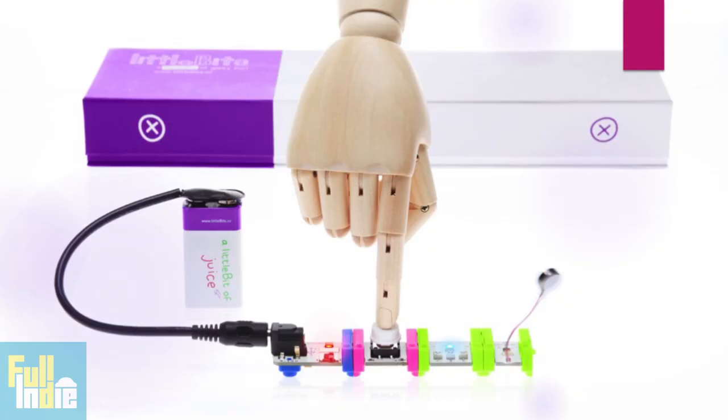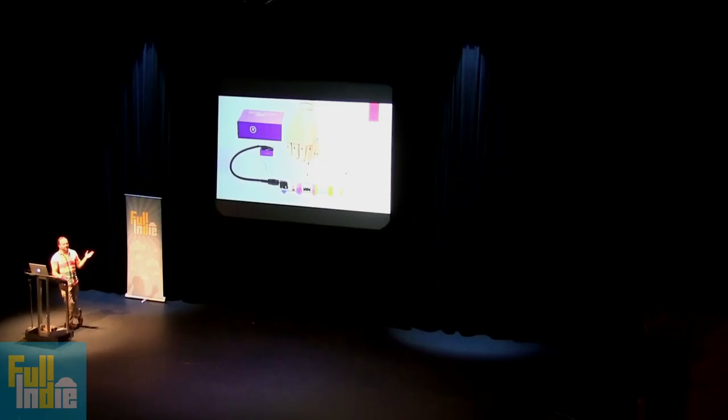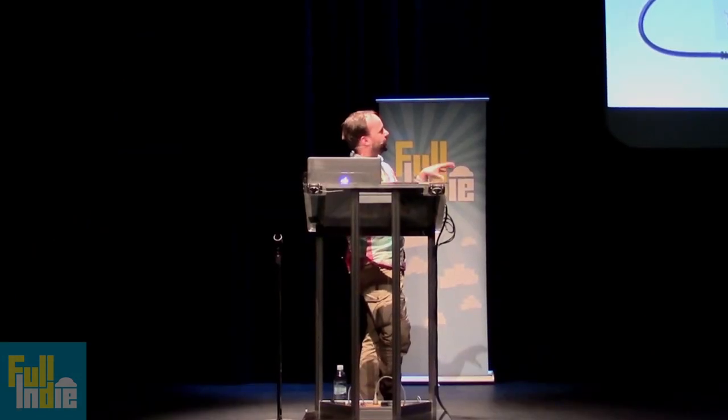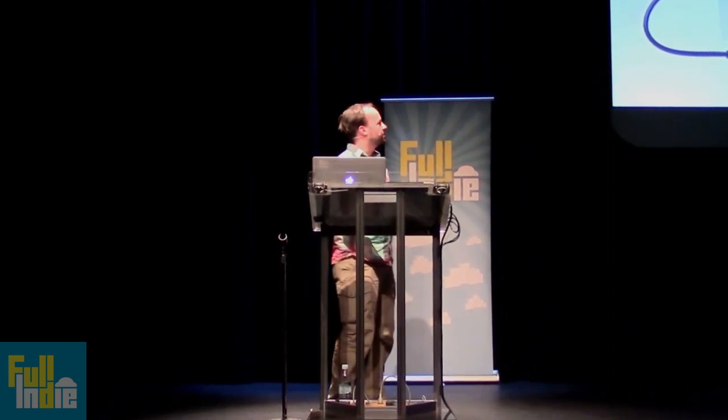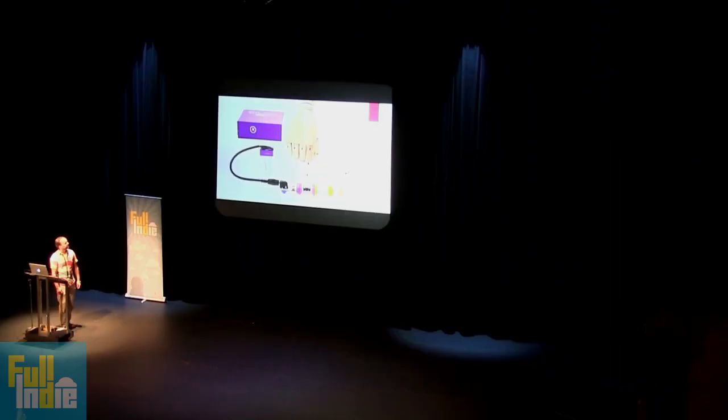So this is Little Bits — super simple starter kits. They're expensive but very simple. They're color-coded: blue is power, pink is input, green is output. So it's a little thing where you push a button, a light comes on, and there's a little vibration motor. But obviously you can make much bigger things — hook up all kinds of things. It's really cool to get started with minimal experience. It's built for kids, but also cool to make yourself.